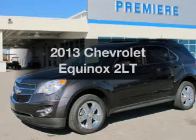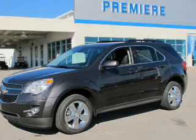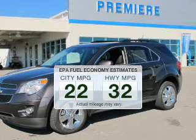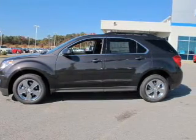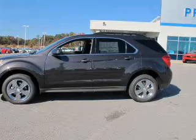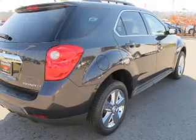Presenting the 2013 Chevrolet Equinox. Travel the roads in style and comfort in this great vehicle. Low emissions and the good fuel economy offered in this vehicle are important to you and to the environment. The powertrain includes front wheel drive with an efficient four-cylinder engine connected to a smooth shifting six-speed automatic transmission.